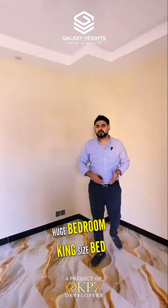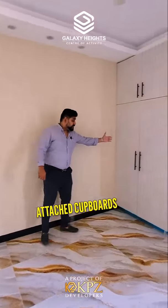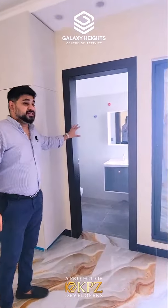This is the bedroom of this apartment. As you can see, it is a very beautiful bedroom. It can easily be furnished. There are attached cupboards — you can see the cupboards — with a very beautiful design. And it has a very high-end bathroom.